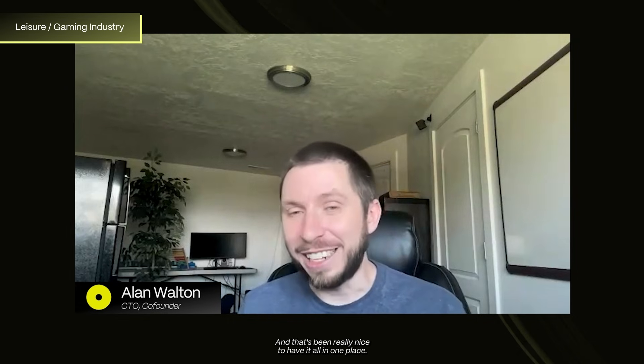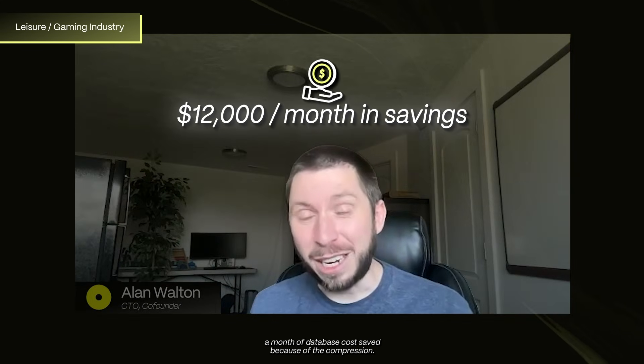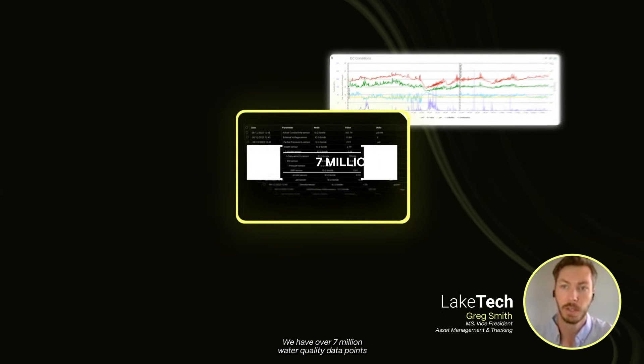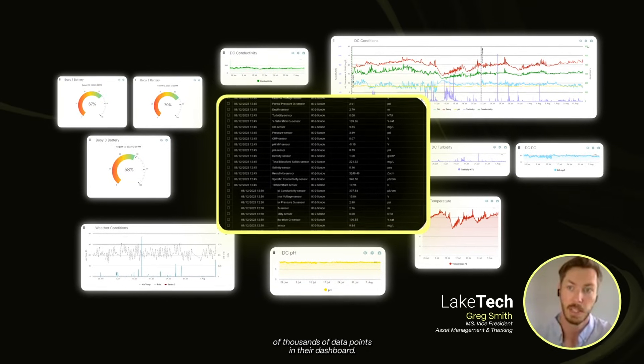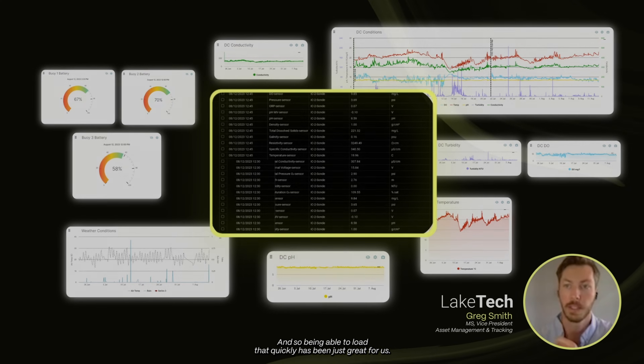It's been really nice to have it all in one place — that's been amazing. It's something like $12,000 a month of database cost saved because of the compression. We have over 7 million water quality data points and some customers that bring in hundreds of thousands of data points in their dashboard, so being able to load that quickly has been just great for us.